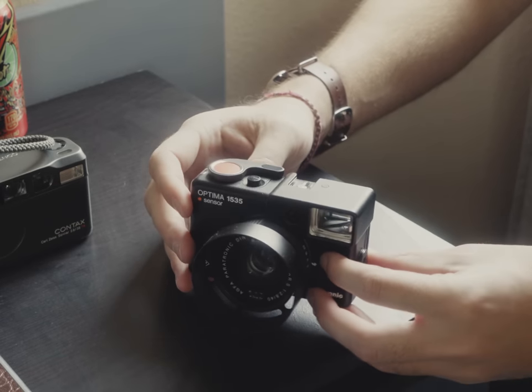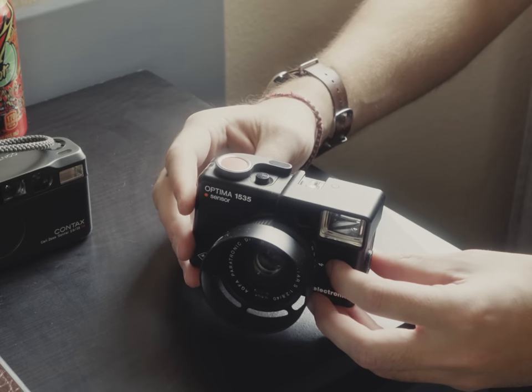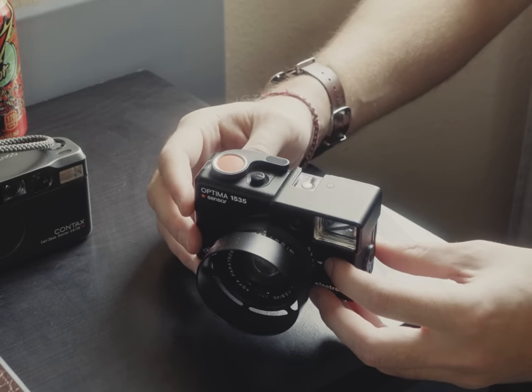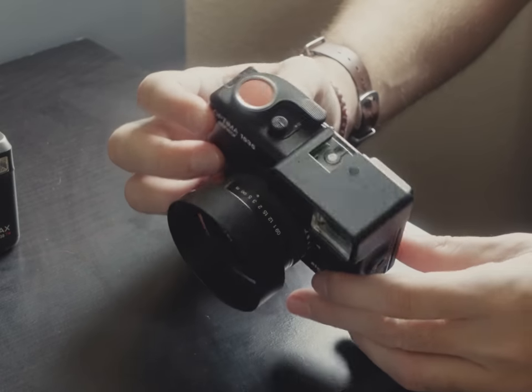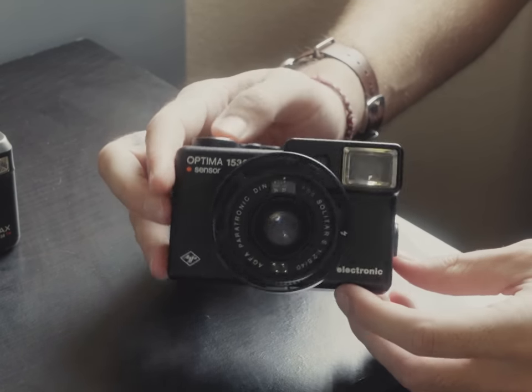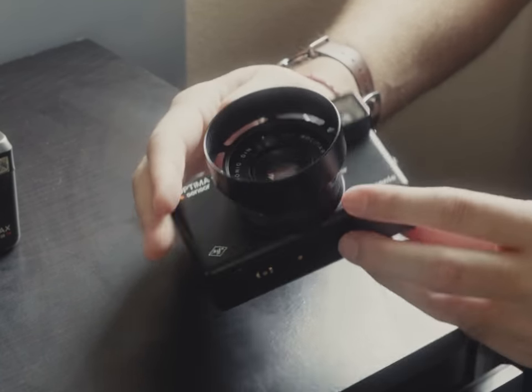This is the Agfa Optima 1535. Maybe you've heard of it, but I'd be willing to bet you probably haven't because there isn't a ton of info about it online. At first glance, it kind of looks like a toy for babies, but I think this camera is for grown-ass adults who pay big taxes and have to go to therapy. Let's find out why.